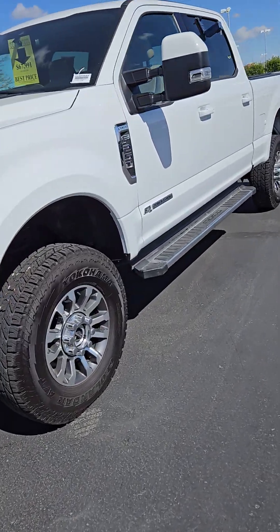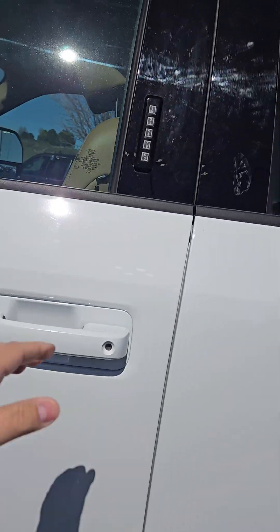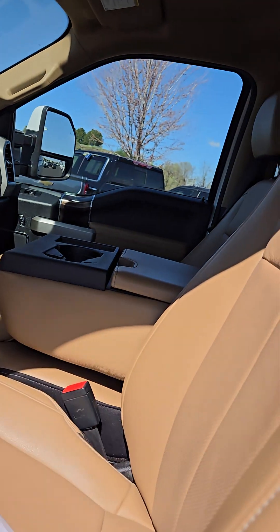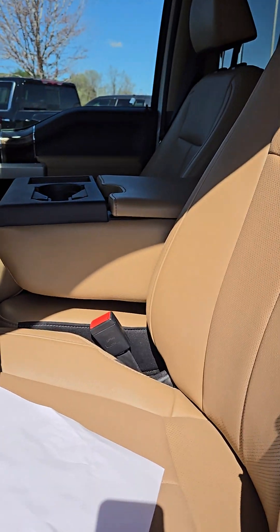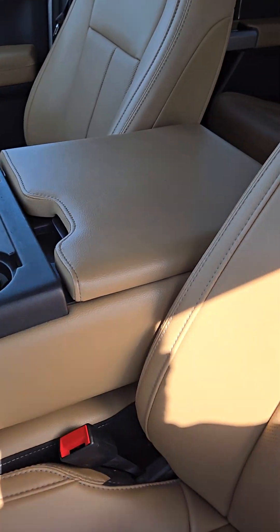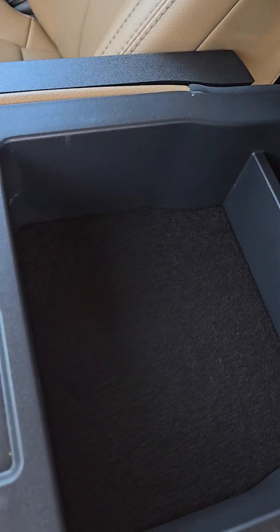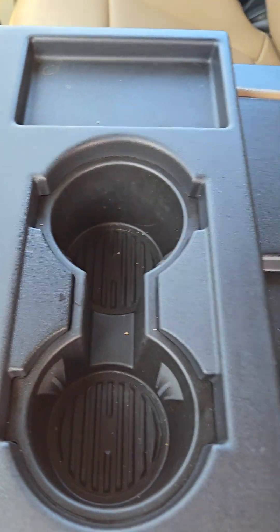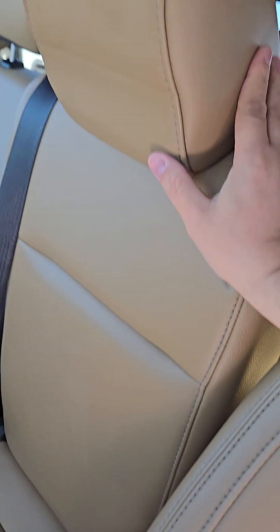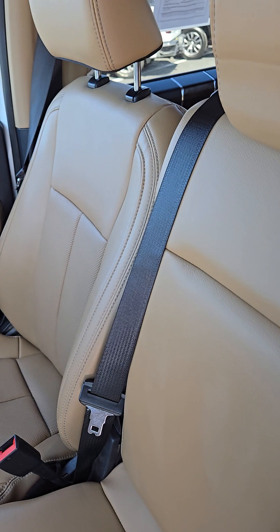You had some questions about the center console seats right in here. So I've got that nice brown leather interior in the center here. You were wondering about if there was storage in the seat — there sure is, plenty of storage space in there. And the seat just lifts up just like that, so you've got that bench seating right up front.